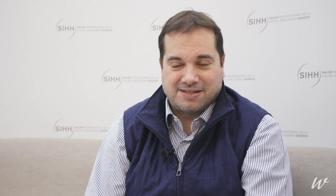The first one is the Richard Lange jumping seconds from Lange & Söhne, with a black dial. I found it very nice. For me, it's the best version of this piece. It's not limited, so that's also a very good point.